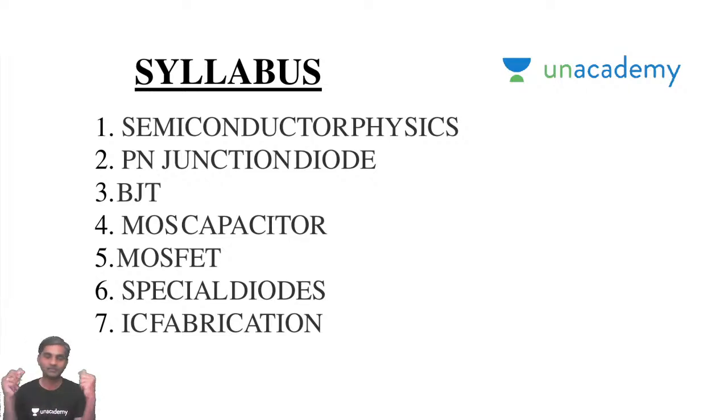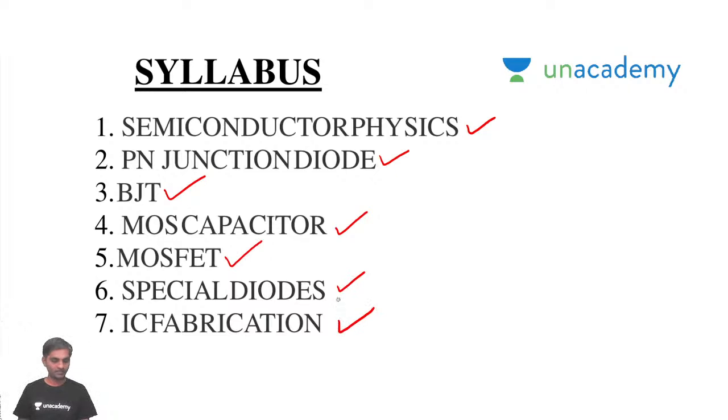This knowledge is sufficient even for ESE (Engineering Services Examination) also. EDC subject basic concepts are very important even for an EE student — especially the PN junction diode. The overview of the subject is very important even for an EEE student. So semiconductor physics, PN junction diode, bipolar junction transistor BJT, MOS capacitor, MOSFET, special diodes, and IC fabrication are the different parts of the syllabus.